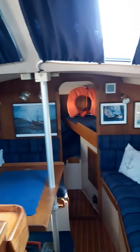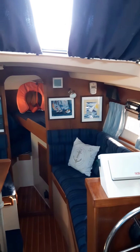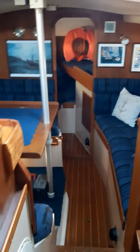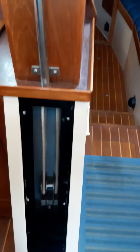Hi, I'm Mike Druitt from Boatshed Middy Canals. Today I'm on a Southerly 100. She's a lifting keel — very renowned, a very serious sailing boat despite being a lifting keel, and very, very popular.